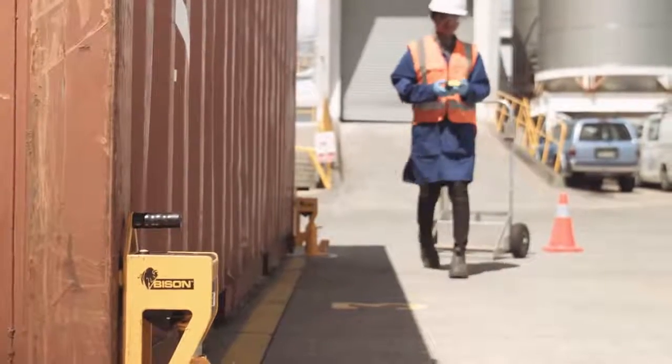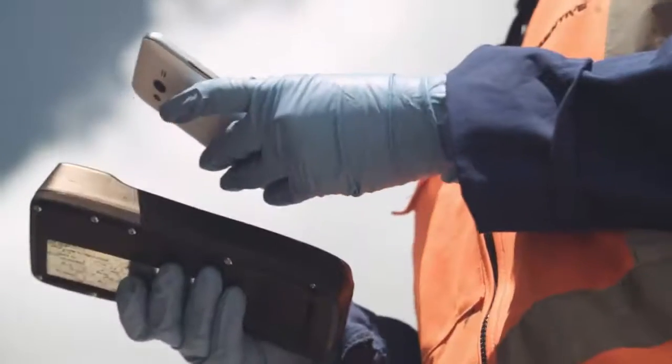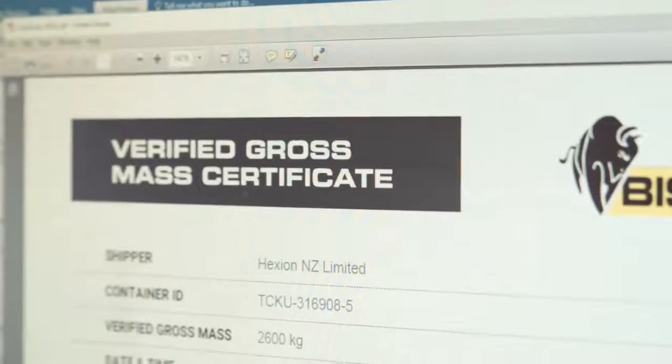The Bison system has helped us greatly with the new VGM requirements, purely because we are able to use the app to send verified information to the port. From there we can either send it to ourselves for our records or give it on to the customer.